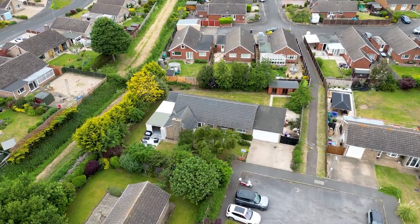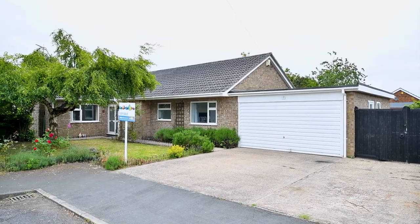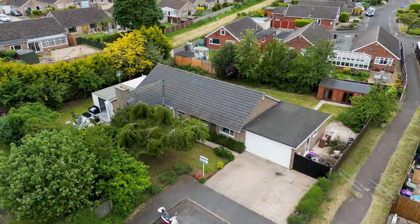Hey guys, it's only Ben from Walters again. I'm just stood outside of our fantastic new listing that is a five-bedroom bungalow over on Exmoor Close in North Highcombe. Why don't we go and take a look?